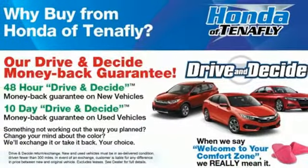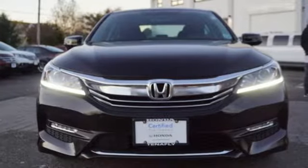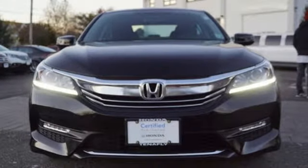Gas pressurized shocks and continuously variable automatic transmission. There's even more to see in person — take it for a test drive today.